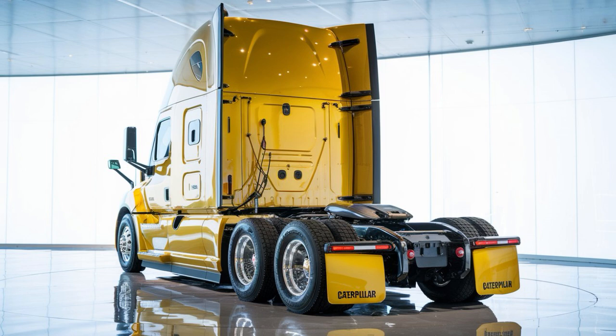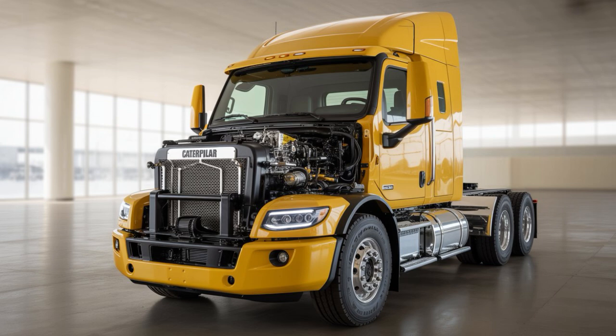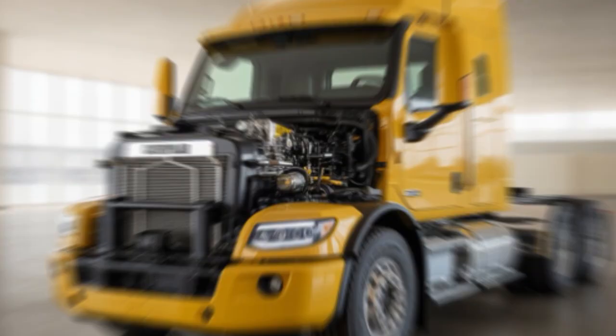Round 4: Emissions and Regulations. This is where the X-15H crushes it — zero CO2, no tailpipe emissions. It's fully compliant with California's Advanced Clean Truck rule, and fleets switching now are eligible for hefty incentives. The CT-680? Still diesel, still dirty. And in California, it might not be welcome much longer.